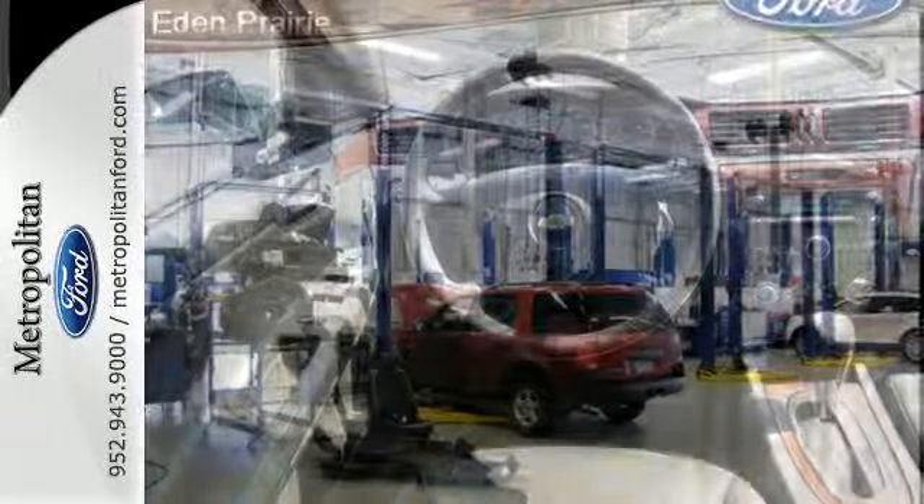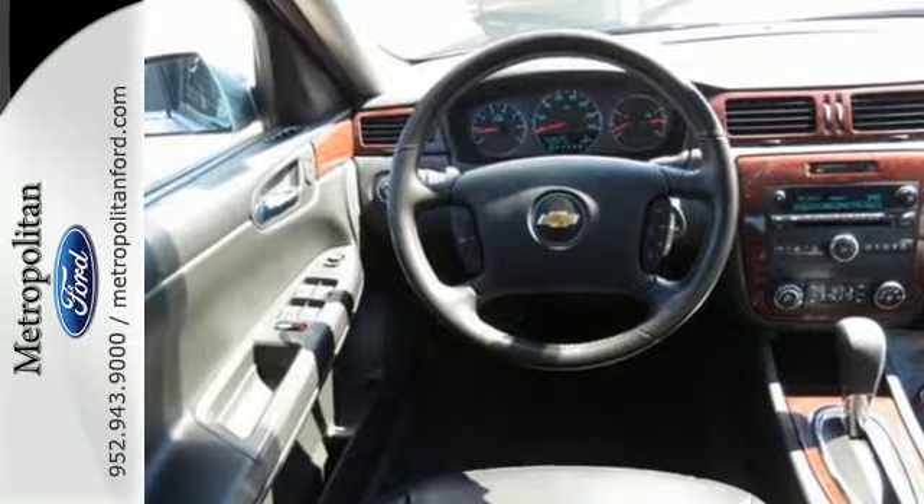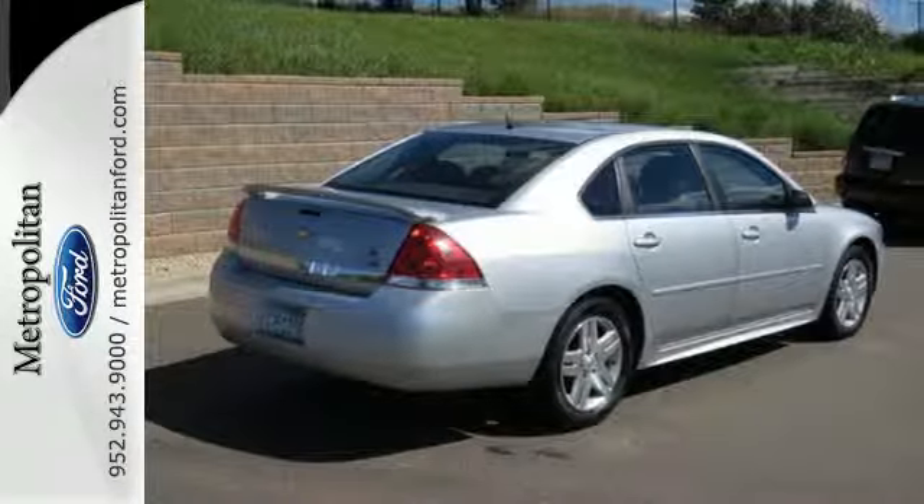With so many standard features combined with its superb quality and unbelievable ride, this Impala is the perfect choice. See it for yourself today.